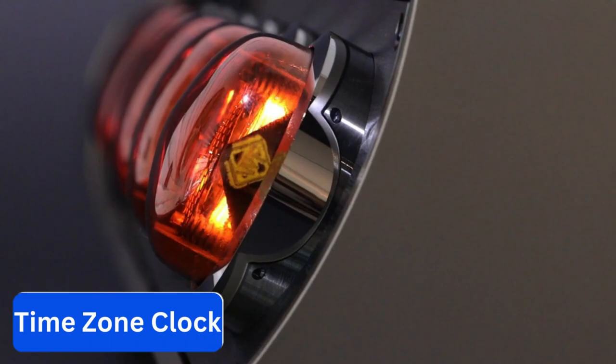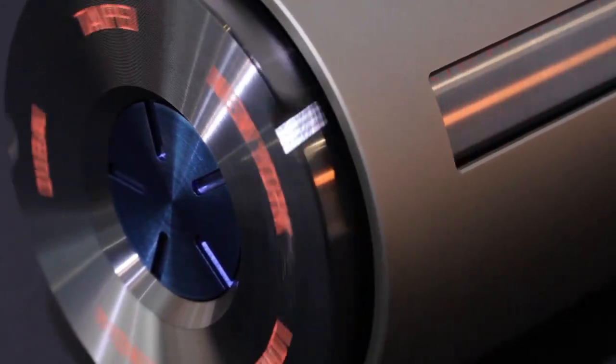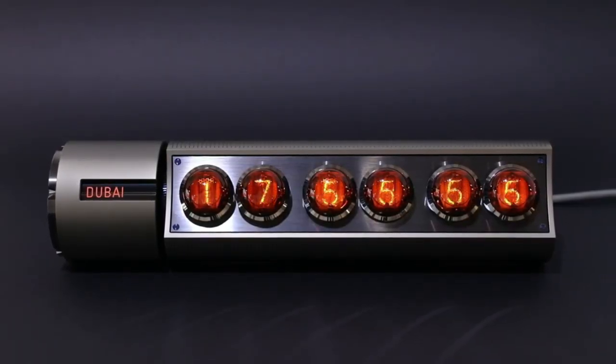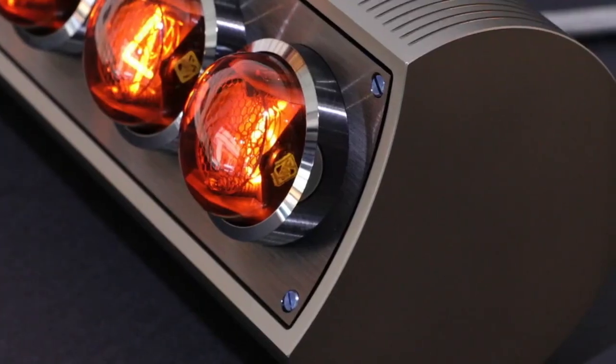Number 4. Time Zone Clock. If you're into retro tech, you'll definitely appreciate this two-clock. It uses genuine Nixie tubes that were made by hand back in the 1960s. On top of that, the clock features premium aluminum housing, along with brass and steel components.